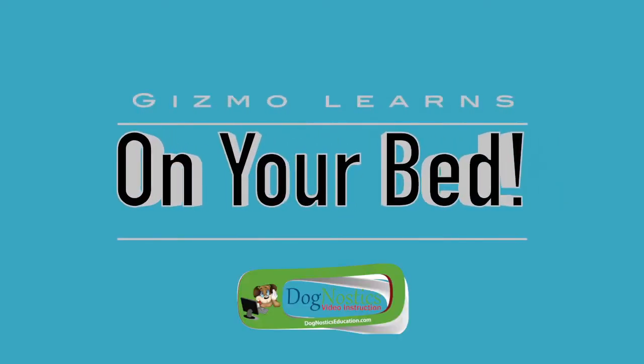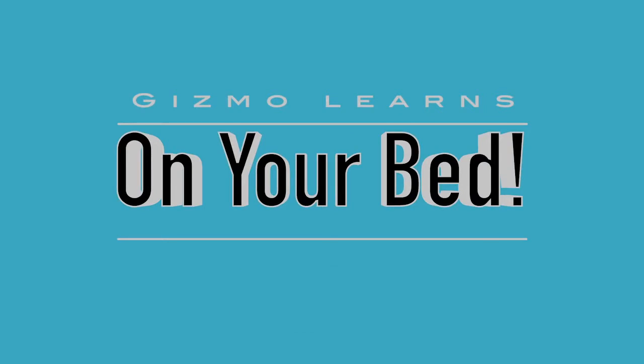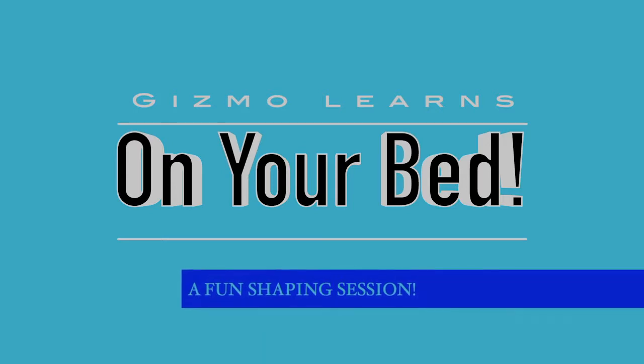Have you ever wondered how to teach your dog to go to their bed? Well, one of the ways that you can teach it is via a method called shaping. So let's watch a short video as Gizmo has fun learning how to go to a bed in the Dognostics classroom.